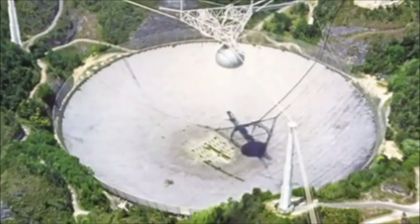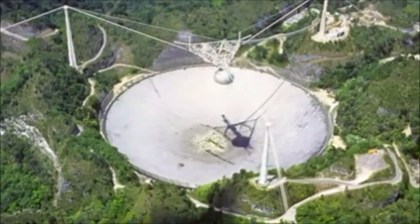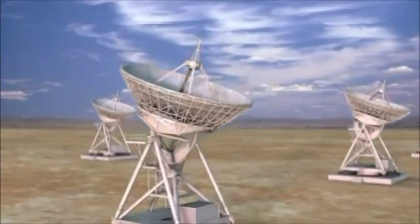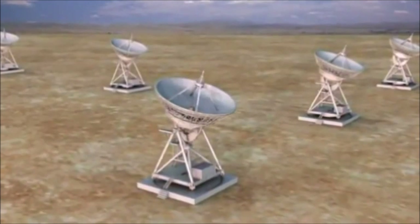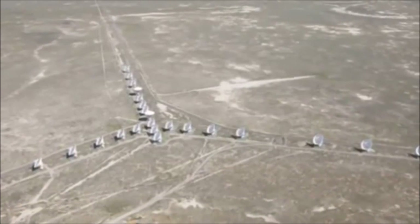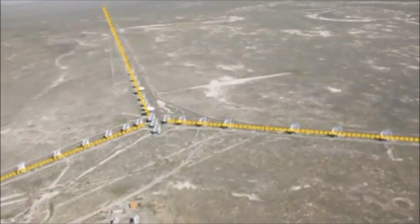The enormous Arecibo radio dish antenna measures 305 meters in diameter — over three football fields. Scientists can link the signals from an array of separate radio antennas to focus on tiny slices of distant space; such arrays act as a single immense collector. This giant New Mexico array uses twenty-seven parabolic dish antennas shaped into a giant Y, with each arm capable of stretching for thirteen miles.